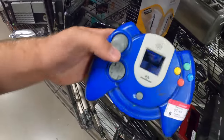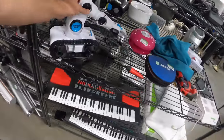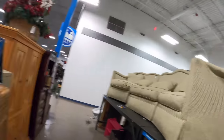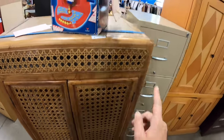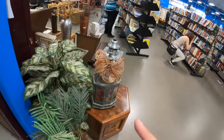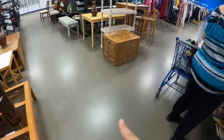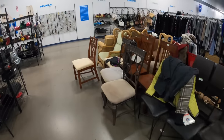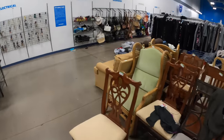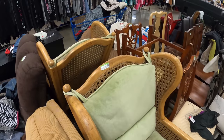Nothing else really. There's a really interesting living room set here — already sold — but it's like a wicker cabinet with a little footrest coffee table and some matching chairs. It's a little bit patio furniture looking, but still really cool and looks comfy enough.